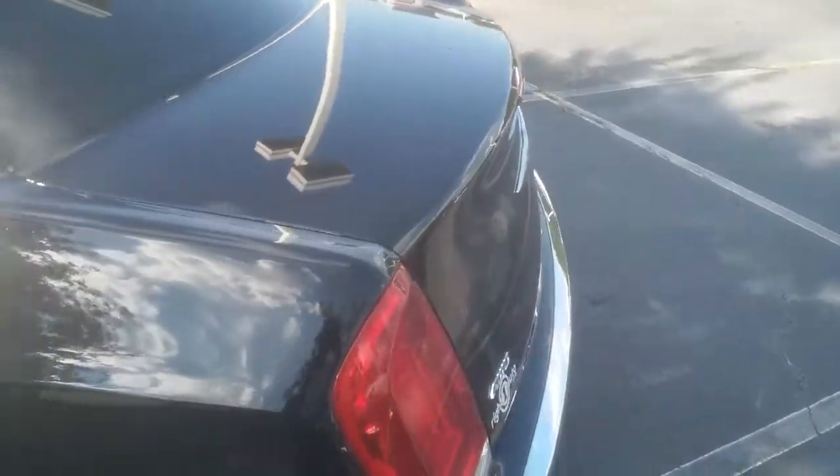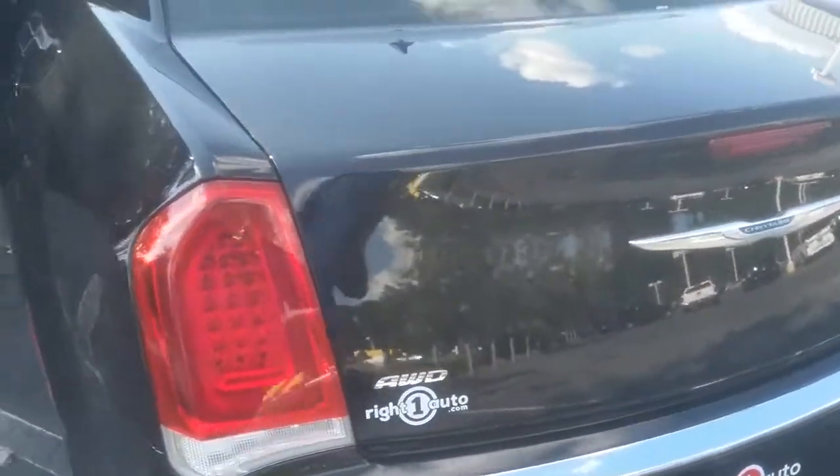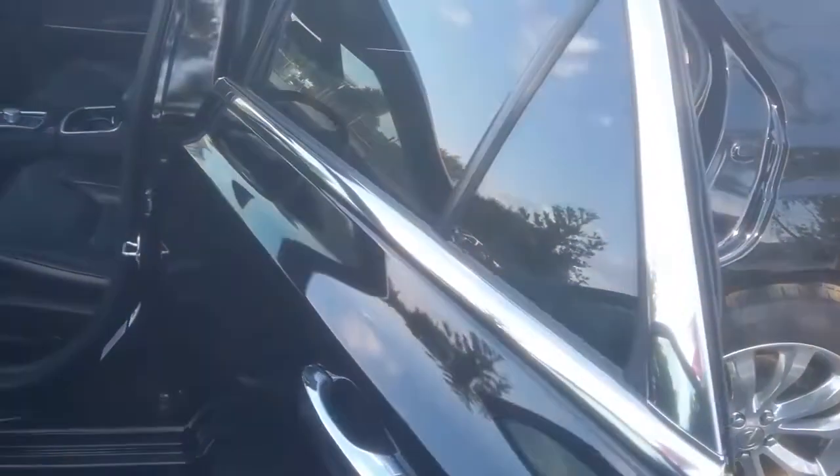It also features Sirius XM, AM/FM radio with a high definition stereo system, a heated leather genuine wood steering wheel, electronic stability control, road stability control, and side impact beams.